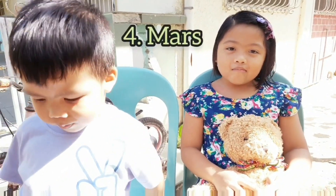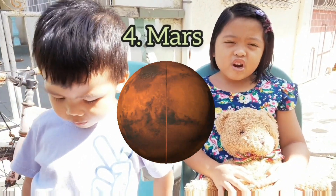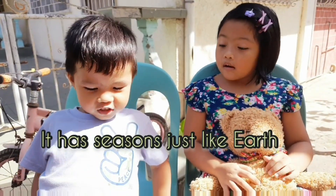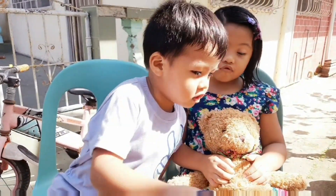Fourth planet — Mars! It's kinda really strange. It has seasons, just like Earth. Yeah, it also has seasons.